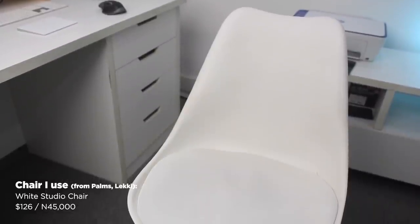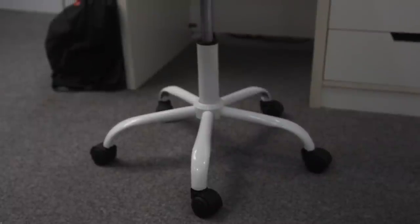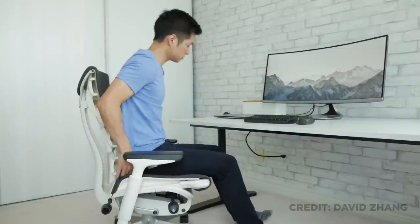First things first — the chair I use. It's not really a work chair, more of a studio chair. I specifically chose it because of the height. Good seating posture requires that your feet stay planted on the ground and this was perfect for the measurement of my legs. The chair I really want though is the Herman Miller Embody.